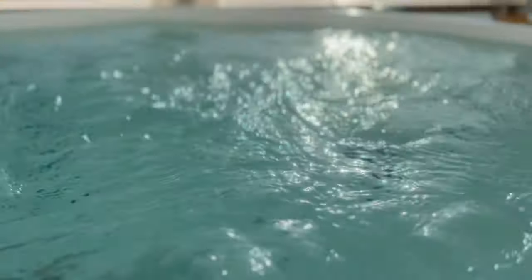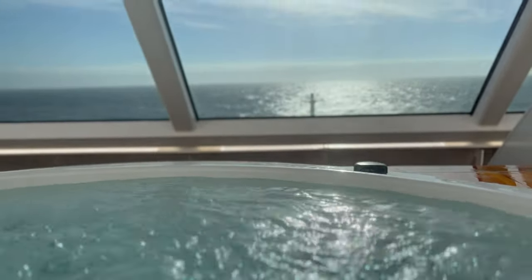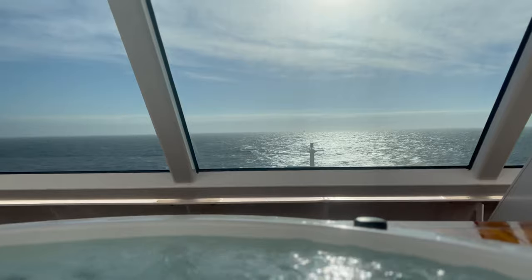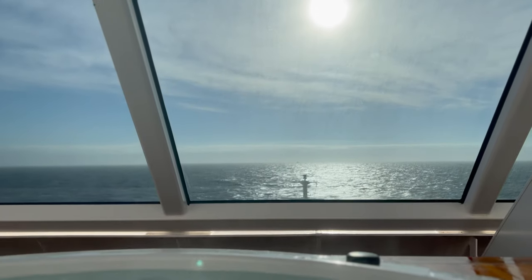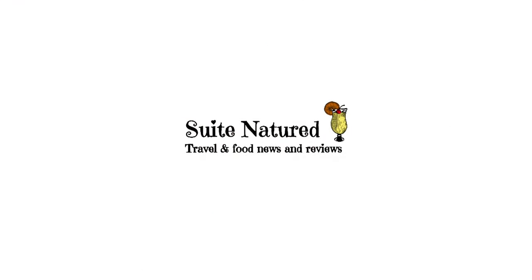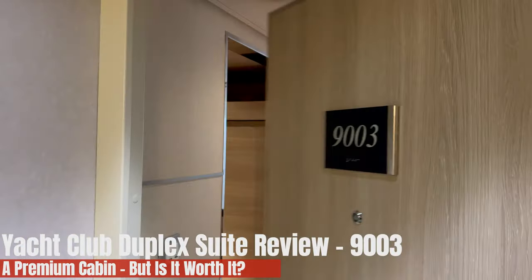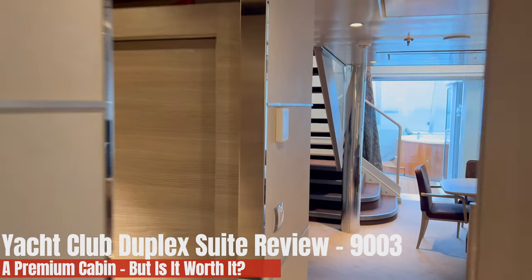Hi, this is Lynne from Sweet Natures and this is our MSC Yacht Club Duplex Suite Review. I wasn't joined by Marky, who put the video together, and this is my first time watching, so let's see what we can see. This is our Yacht Club Duplex Suite Review on MSC Vetrosa.